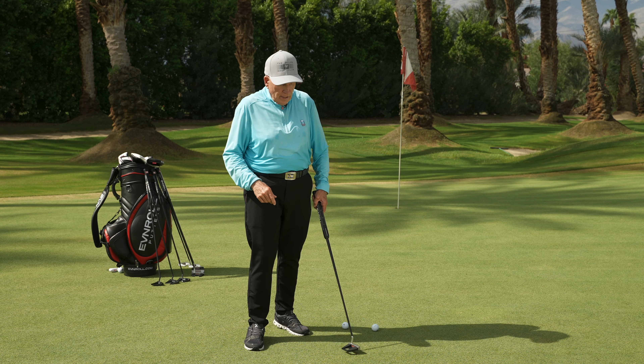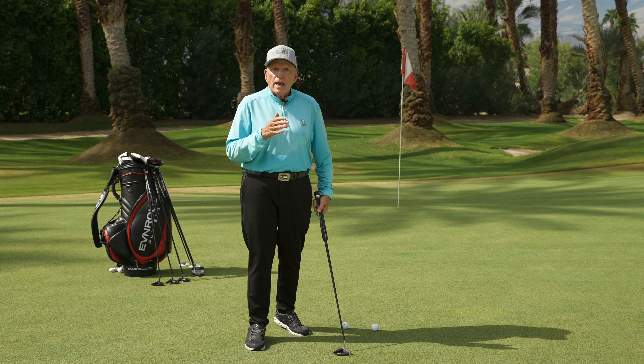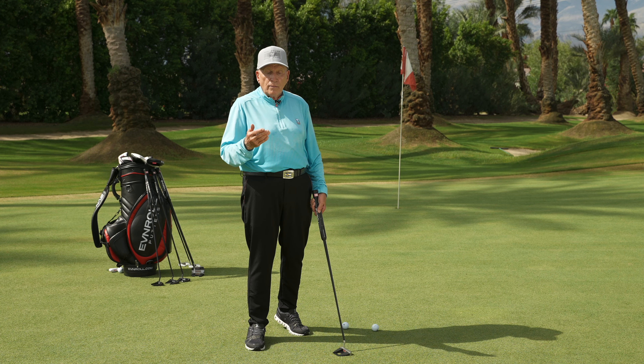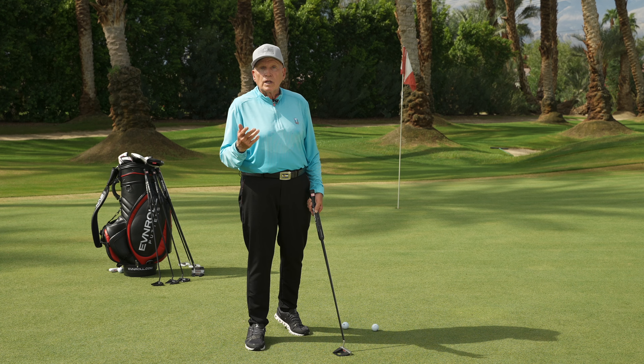So with Even Roll putters, I've loved their concepts that have assisted me as the putting instructor to make them better putters by making more putts. So alignment is crucial.